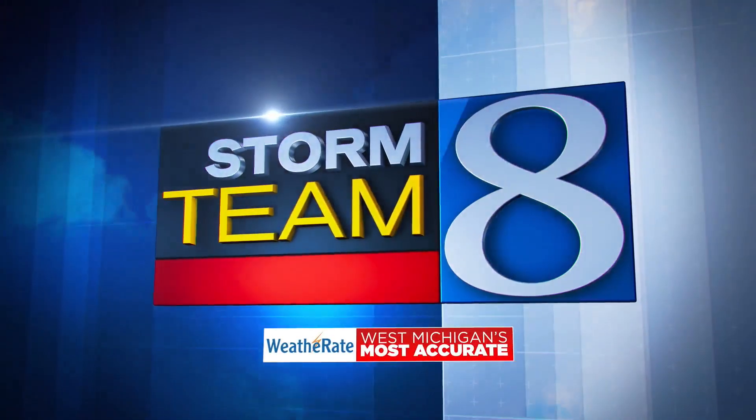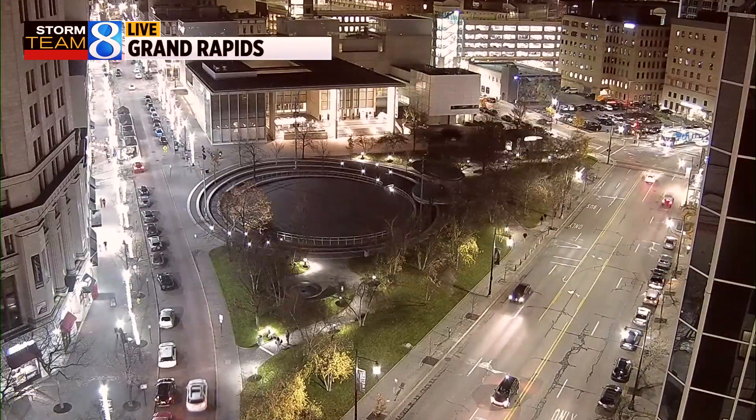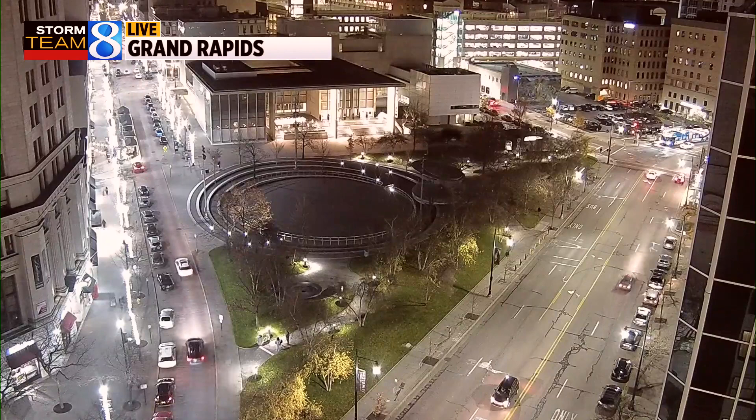Always tracking, always alerting, Storm Team 8. Beautiful day across West Michigan and it's a nice evening out there. Let's take you out over downtown Grand Rapids. There was a parade rolling through earlier today, and there are still some folks out and about on this nice November Saturday evening.